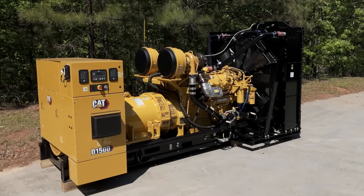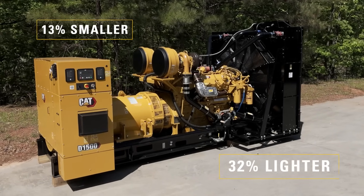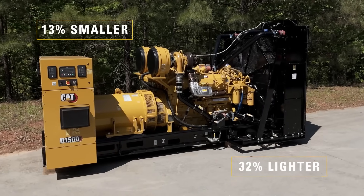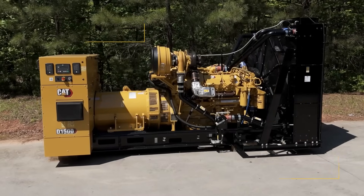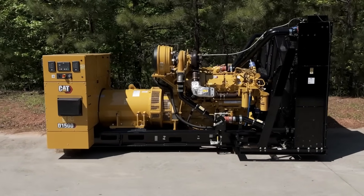The CAT D1500 generator set delivers 1500 kilowatts from a 32.1 liter engine, offering exceptional power density. It's up to 13% smaller and 32% lighter than previous models at this rating, making it perfect for space-constrained locations. And because it's lighter, it could mean lower shipping costs, reduced installation complexity, and fewer structural support requirements, saving you time and money.